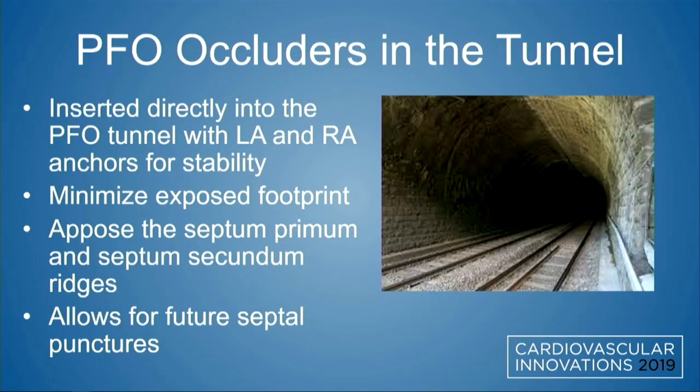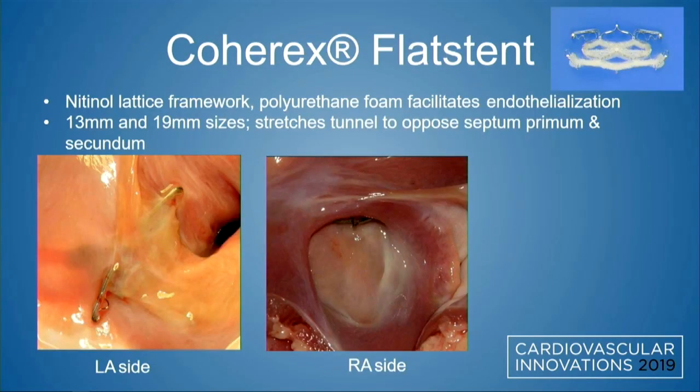Novel PFO occluders that address the tunnel itself are a different category. They are directly inserted into the PFO tunnel — so you need to have a tunnel, ideally a type 1 PFO — with LA and RA anchors for stability, and minimal exposed footprint. They appose the septum primum and septum secundum ridges together to allow for future septal punctures. The Coherix flat stent is an example: it has a nitinol lattice framework with polyurethane foam facilitating endothelialization on the right atrial side, comes in two sizes, stretches the tunnel, and has a really minimal anatomic footprint.